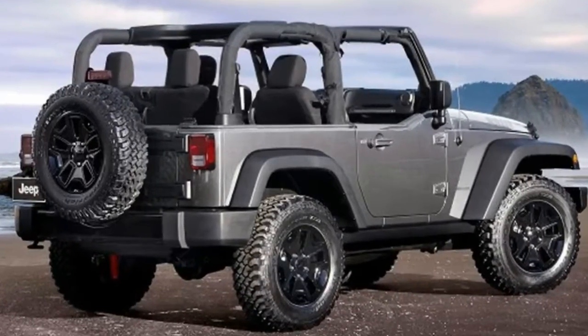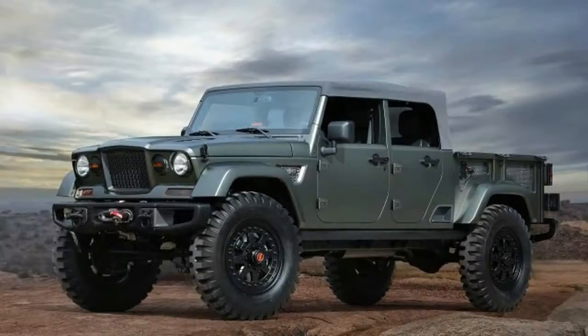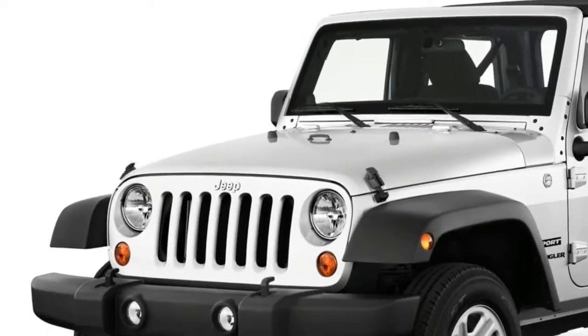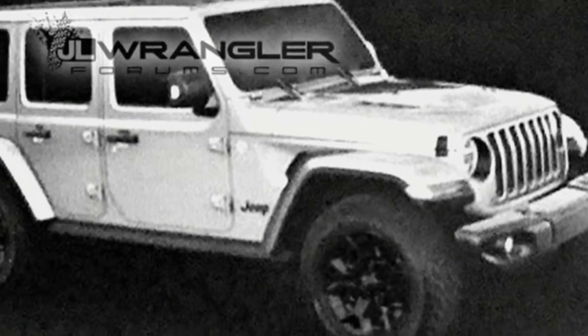Yesterday, we got a sneak peek at the next generation Jeep Wrangler Unlimited. As you might expect, it looks a lot like the current Wrangler. The big news is that the leaked images show that the doors and top are removable, something that was unclear until now.